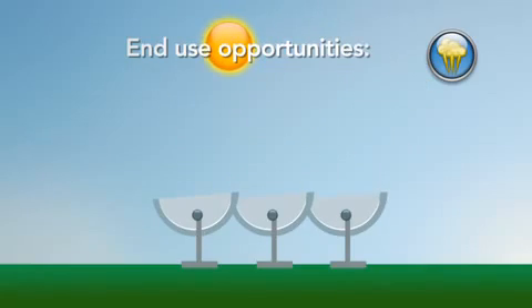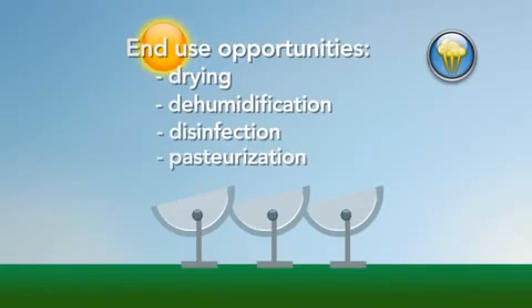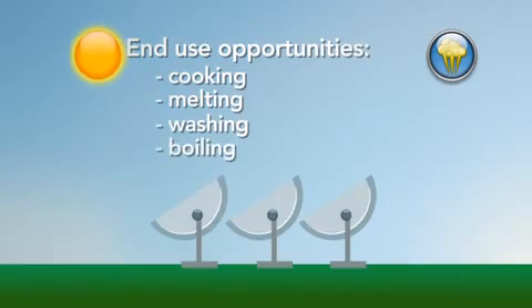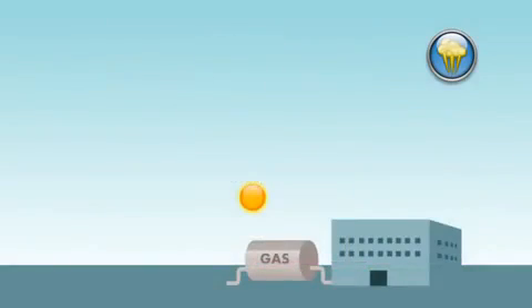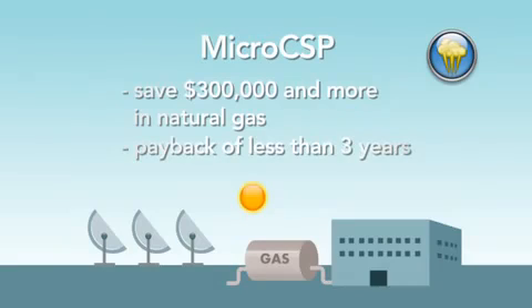End-use opportunities include drying, dehumidification, disinfection, pasteurization, cooking, melting, washing, boiling, and sterilizing. By retrofitting an existing industrial facility, a customer can save upwards of $300,000 per year in natural gas and realize a payback of less than three years.